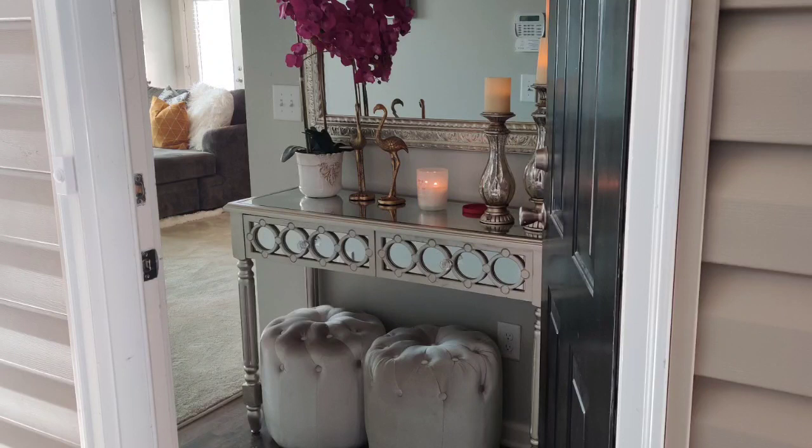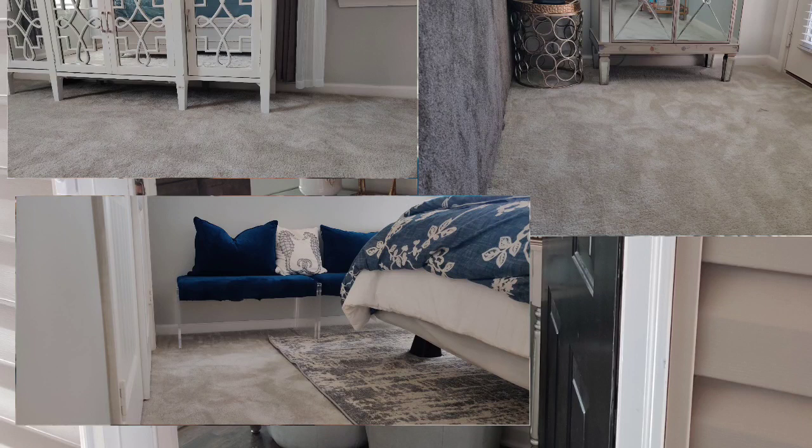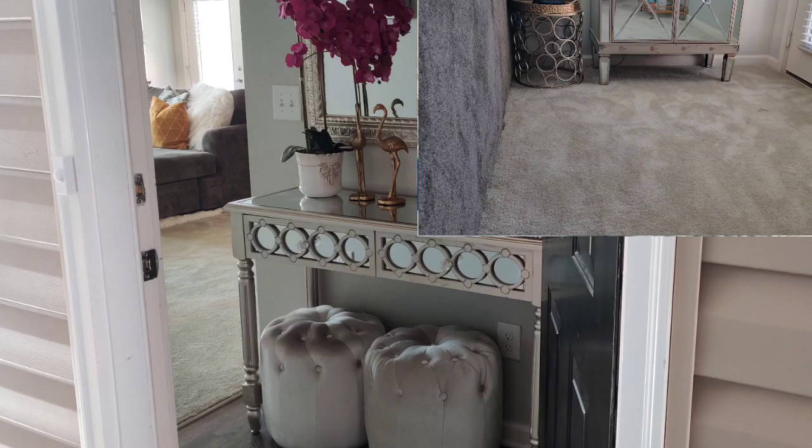You always want that welcoming, come-on-in feeling as soon as you open the door. Another thing, especially if you're in a small space trying to avoid that closed-in claustrophobic feel, is to purchase things that sit up off the floor. Even just a little bit off the floor makes a world of difference in a tiny space because it gives the eye the illusion that the piece isn't clunky and that the space keeps going.